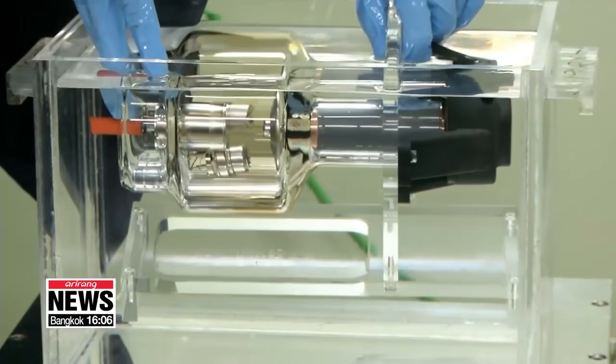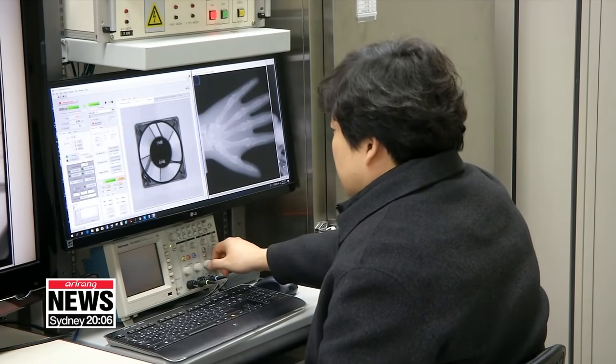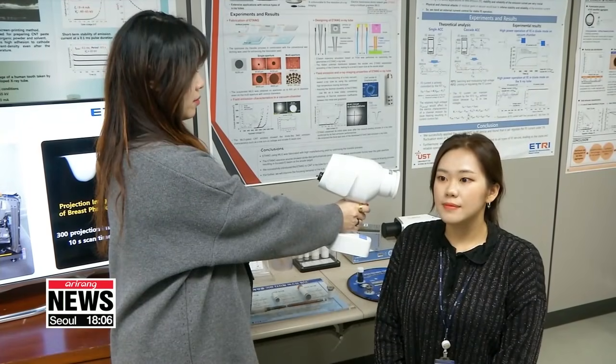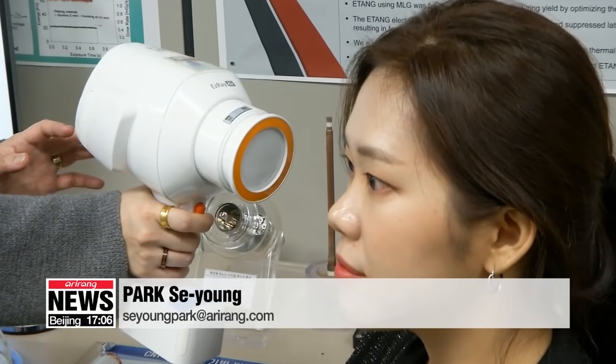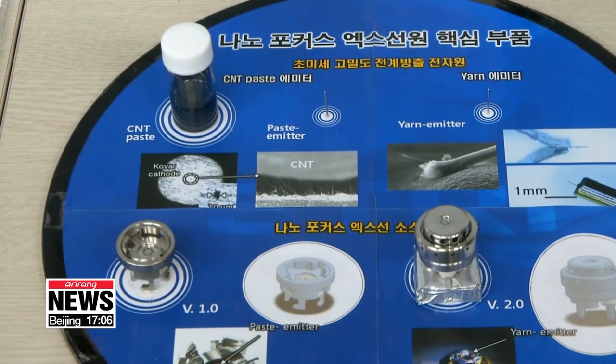The technology can also capture images more than 10,000 times faster and more accurately than the current x-ray method. By reforming the analog x-ray source, which depends entirely on imports, this will be an opportunity beyond localization to take the lead globally. The technology has been published in numerous journals and transferred to local firms for commercialization.